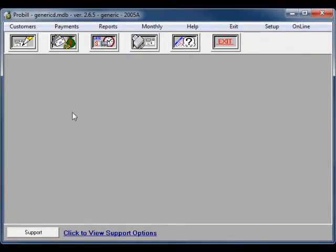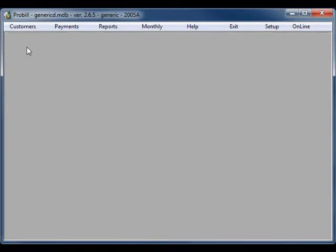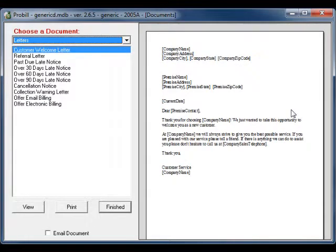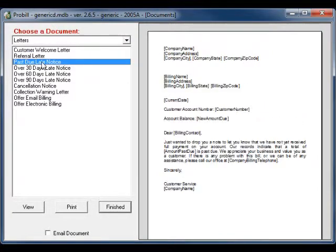You can always tell what keywords are being used in your document by the brackets surrounding the keywords. When you have your letter made up the way that you want it and are ready to print or email your document, go to the Customer Information screen. You can print or email your documents to an individual customer by pulling that customer up and selecting Documents from the menu on the right of the screen. Then choose the document you would like to send and select either Print or Email.